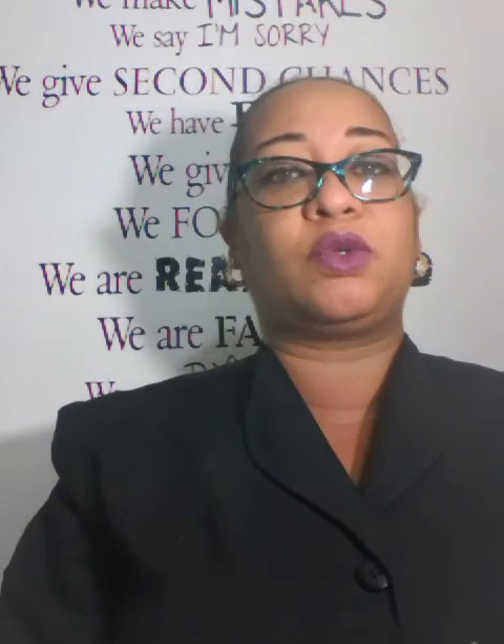Hi guys, welcome back to my channel. I know I have been missing in action for quite a while, but life happens. To my old subscribers, welcome back; to my new subscribers, welcome. My name is Nicole and I'm from the lovely island of Trinidad and Tobago, and I reside in Trinidad. Today I'm here to do my May and June empties — it's quite a lot, so we're just gonna dive straight into it.